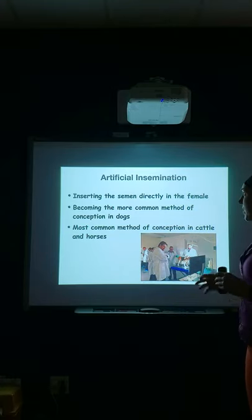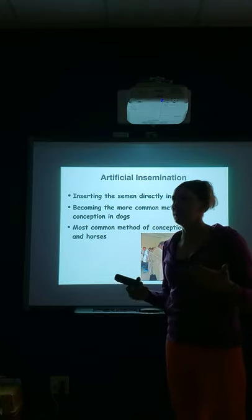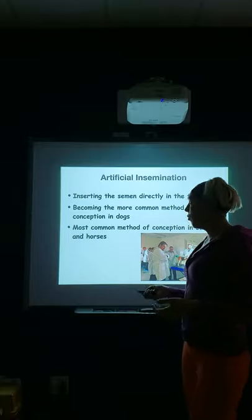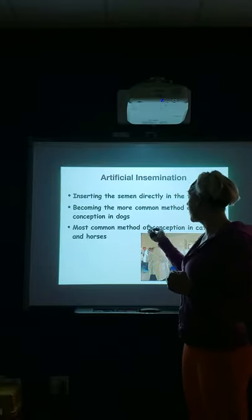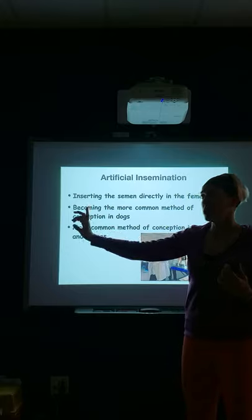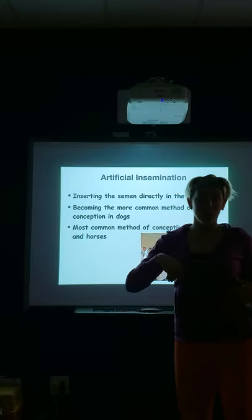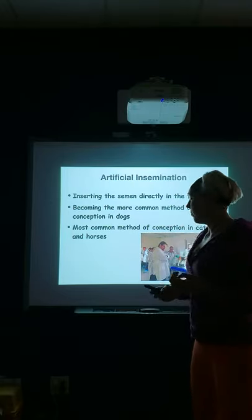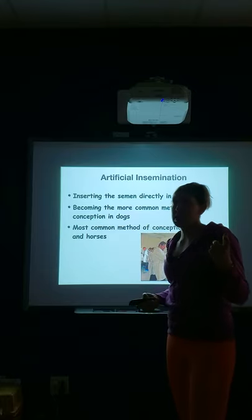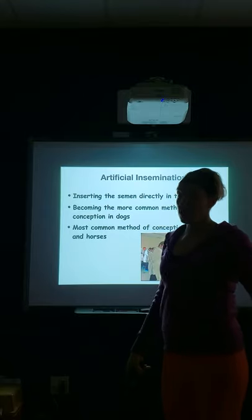Artificial insemination is probably the more common method for dogs now. Obviously live cover still happens — nature is nature. But when it comes to planned pregnancies, I would say artificial insemination is more common because instead of doing live cover, we're shipping semen. You might pick your stud dog out of California, and rather than driving there, the semen can be shipped here to Ohio, cooled or even frozen. They even have methods to freeze semen of deceased animals, so you can continue on a line where the male passed away 10 years ago.